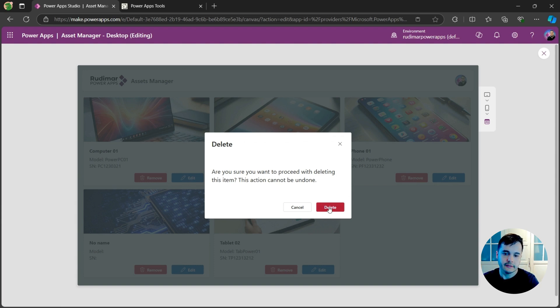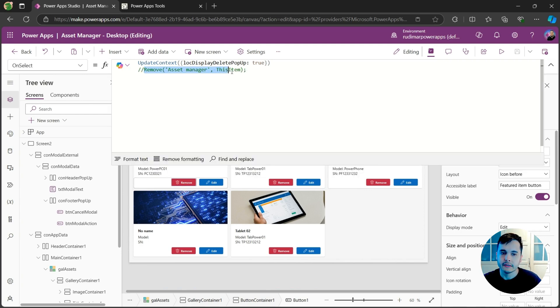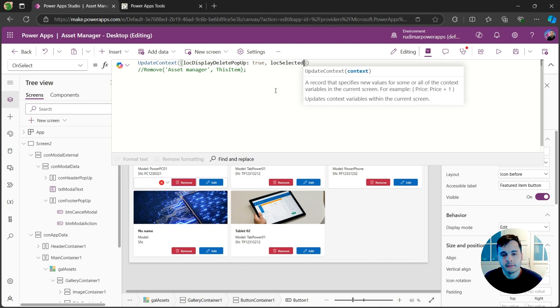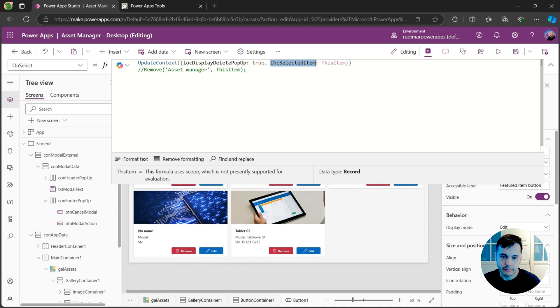Now what I have to do is put the formula to delete the record on the delete button. Going back to the remove button inside the gallery, we had the formula calling Remove on our data source with ThisItem. But once we click and show the pop-up, we won't have the ThisItem property anymore because we're outside the gallery context. Instead, we put it in a variable — I'll call it 'locSelectedItem' and set it to ThisItem — so I can use it later to remove that specific item.